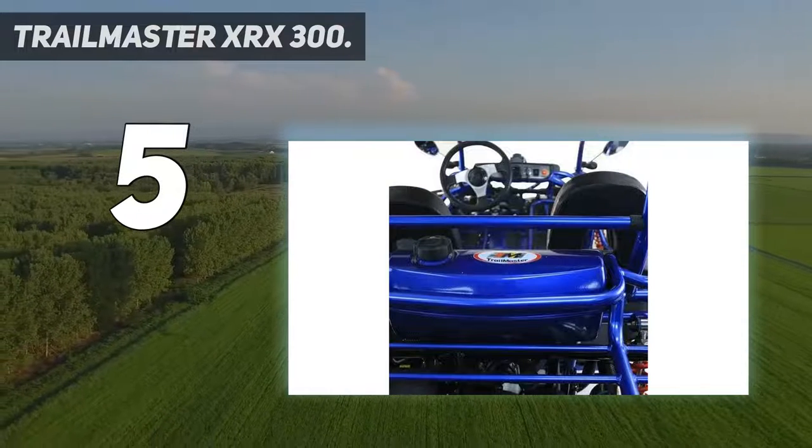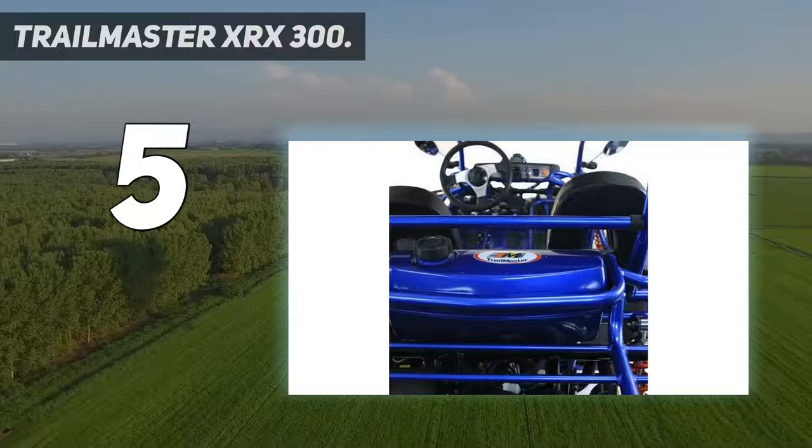If you plan to buy this cart for teenagers, ensure that you get a speed governor installed.